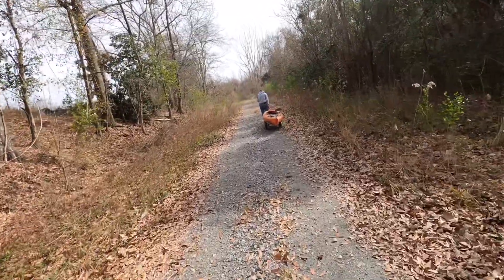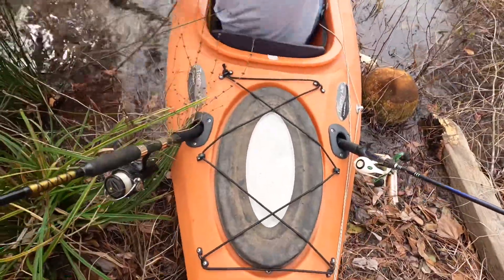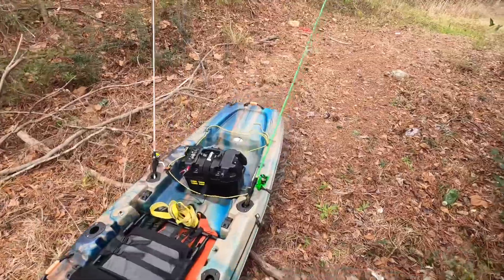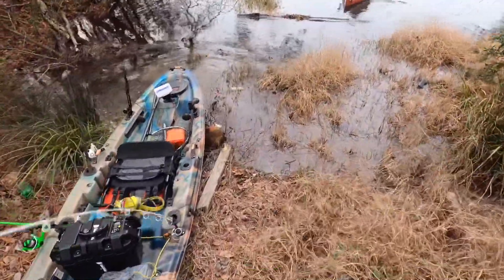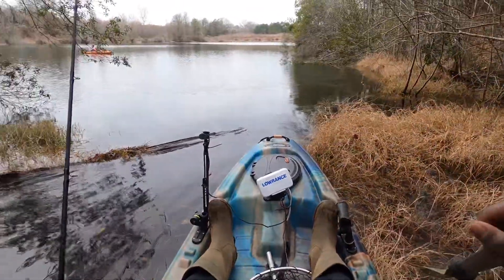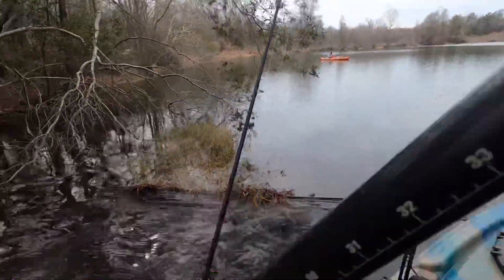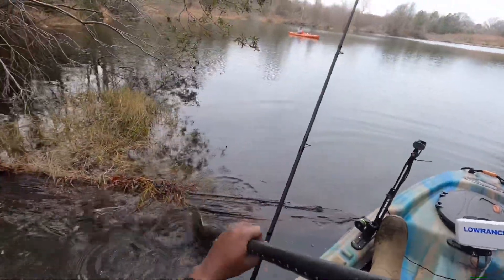I'll catch y'all out there — it's gonna be a little walk, about another five to ten minutes. I'll see y'all when we get to the bank. It's a rough boat ramp with a log in the way.